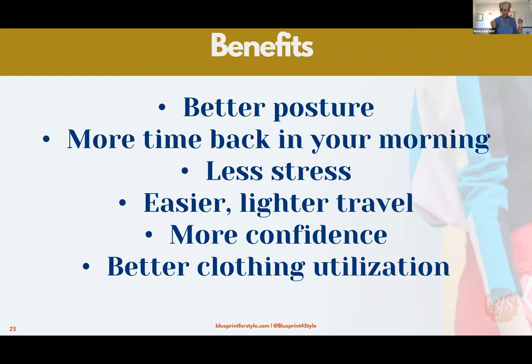With a closet that has a conversation with itself, you can pack six pieces knowing how they work together, that they're aligned with your style, saying exactly what you need them to say, and you love them — you're ready to go. You are now more confident and utilizing the clothes in your closet. The average woman only uses 20 percent of her closet — that is a shame.